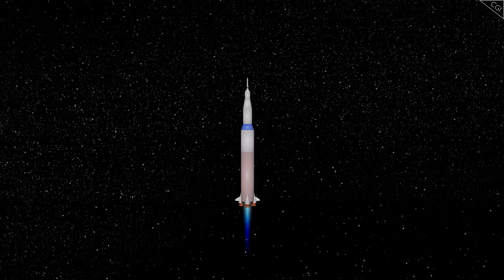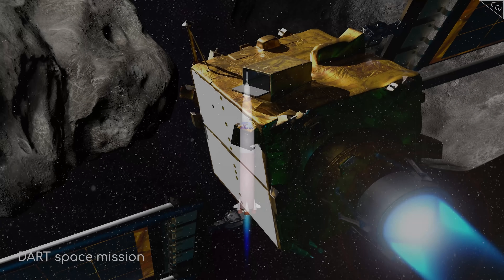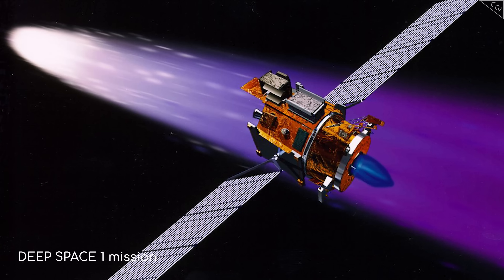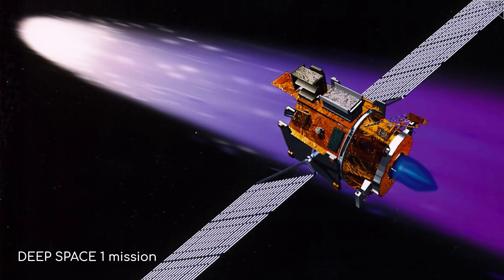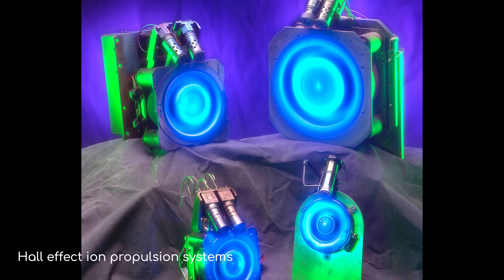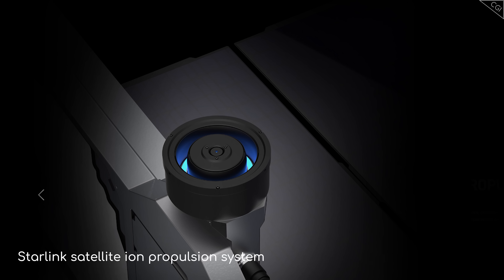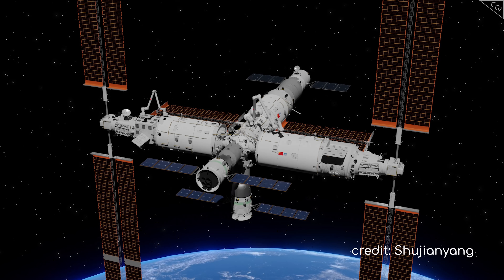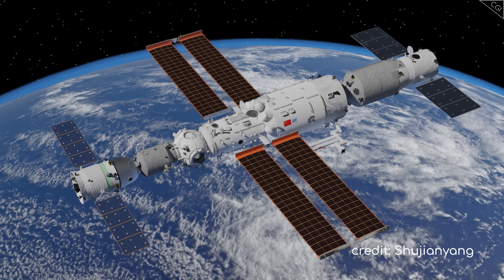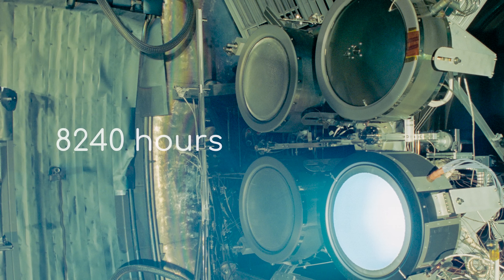So if ion engines are so superior, why haven't we already started using them? That question is a little misleading — we have been using them. The recent NASA DART mission was equipped with a next-generation gridded ion thruster. Deep Space One visited distant comets while using an NSTAR ion engine. For a period between 1972 and the late 90s, Soviet satellites made use of Hall Effect thrusters, a type of ion propulsion, as stabilizers. This functionality is still being used on satellites today — SpaceX's Starlink satellites also use Hall Effect thrusters. Even the Chinese Tiangong space station is moved partly by four Hall Effect thrusters, which have reportedly been firing continuously for 8,240 hours with no problems.